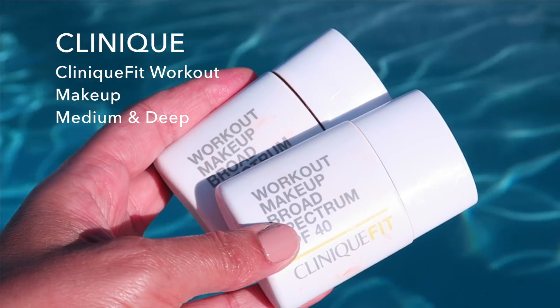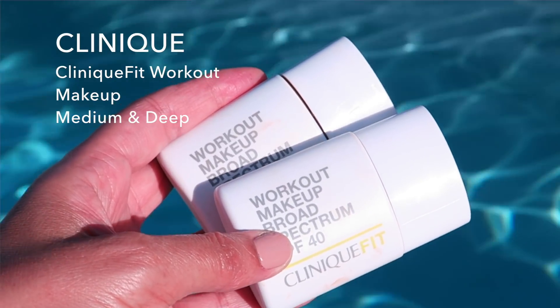Speaking of Clinique, I picked up the Clinique Fit Workout Makeup Broad Spectrum SPF 40. I was going to pick up the It Cosmetics CC Cream in Rich just to adjust a couple of my other current foundations, but then I saw this, checked the reviews — they were quite high — and I picked it up in medium and deep. I think there were only four colors in this range, which is limited to say the least. I picked up these two because I thought they would look great blended together.